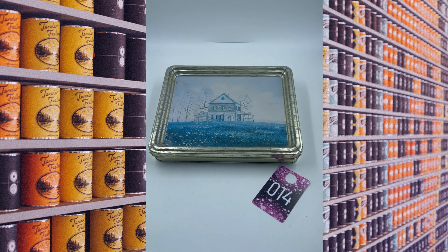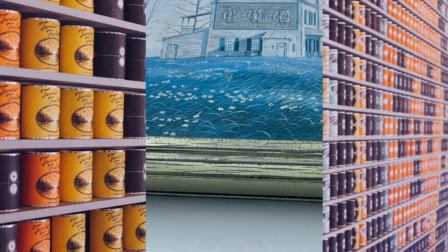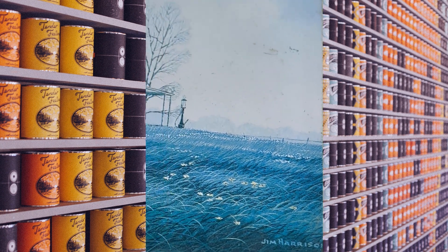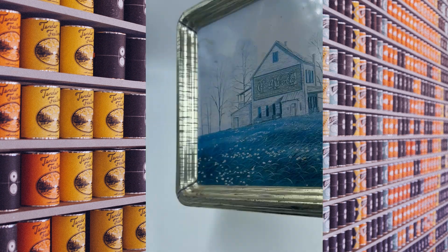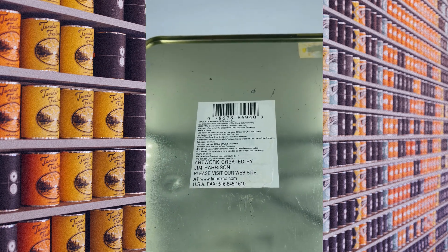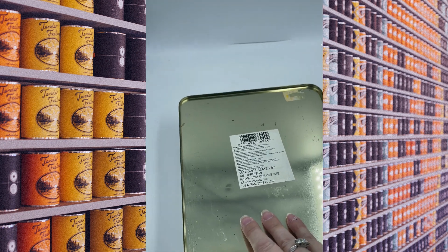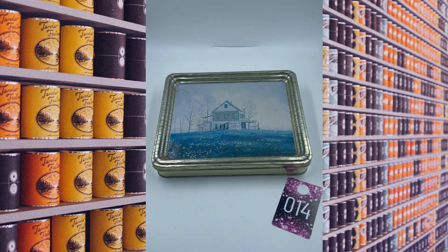Item number fourteen is a Coca-Cola tin. The tin itself almost looks like it's wood, but it has a Coca-Cola store scene on it — it's beautiful. It's even signed right here: Jim Harrison. The bottom is a solid gold color. Underneath it is dated 1997, which is when this came out. The inside is nice and clean. This tin is number fourteen and we will do this one for $12.